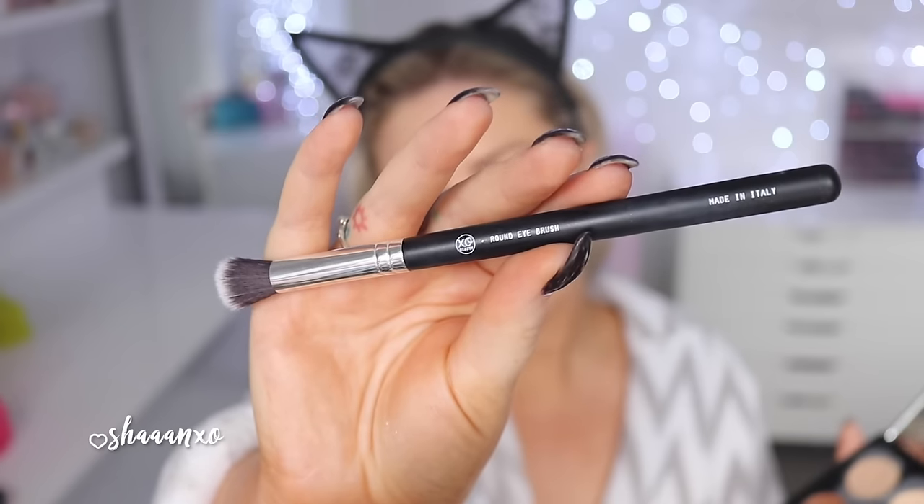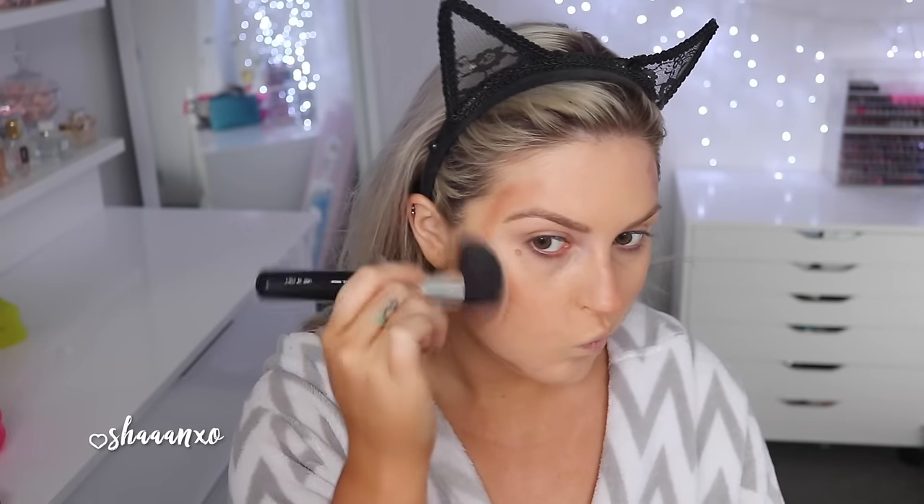I was feeling like being a bit fancy, so I decided to do some cream contouring. First I'm just bronzing with the middle color — it's a little bit warmer, so it's better for bronzing. I'm putting that on my temples, nose, chin, and a little bit on my jawbone as well. I'm blending that out with the same flat face brush I used for my foundation.